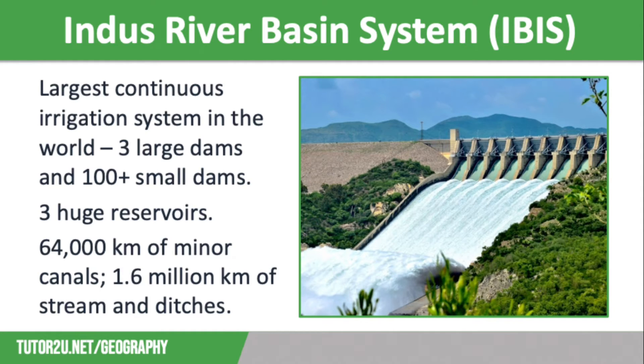Water is transferred between rivers through 12 major link canals. In addition, there are 64,000 kilometers of minor canals distributing water across the countryside, and more than 1.6 million kilometers of streams and ditches that are used to irrigate farmland in Pakistan.